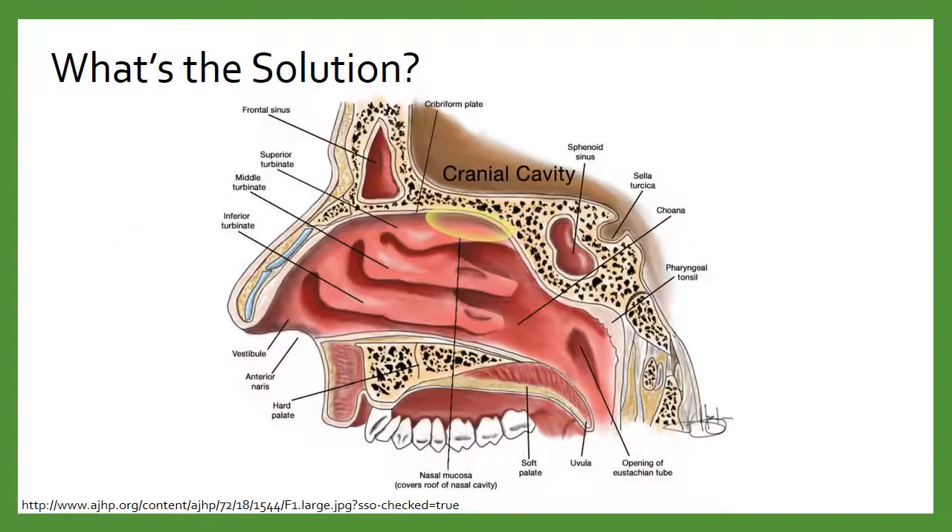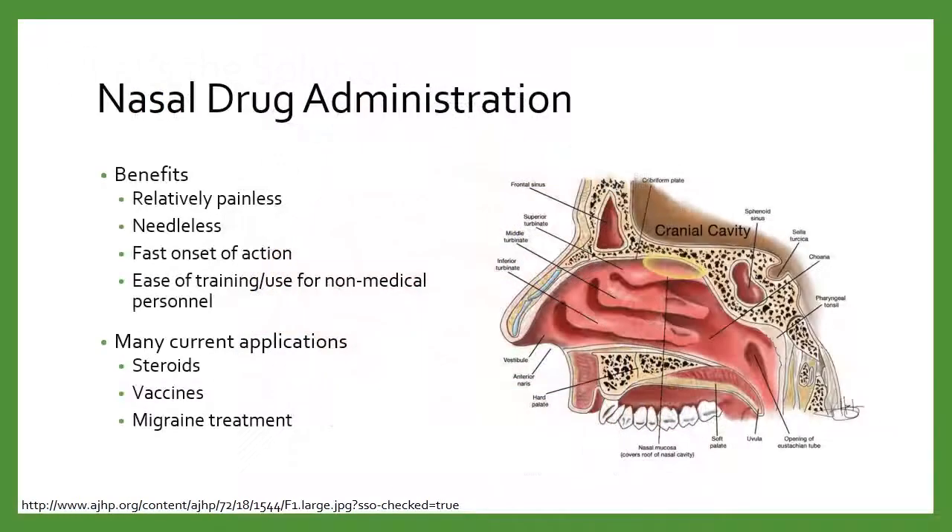So what's the solution? We can use the nose — look at this lovely vascular mucosal tissue, just ready to have drug absorbed very quickly through it. The benefits are that it's going to be relatively painless. No needles are involved. It's very easy to administer these medications. It has a very fast onset of action because the nose is so vascular. Drugs can absorb very easily and get circulated into systemic circulation and then to the CNS, where the majority of the drugs we're talking about are CNS active.